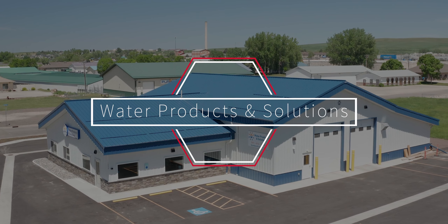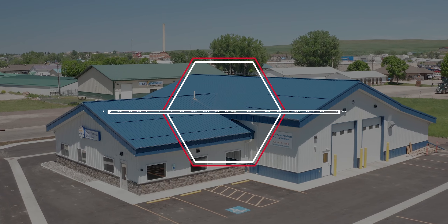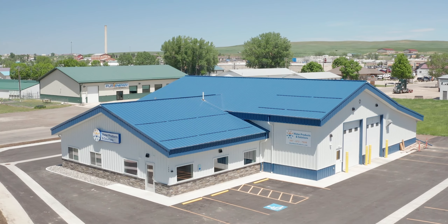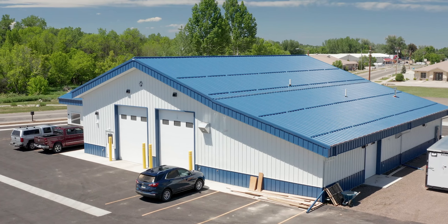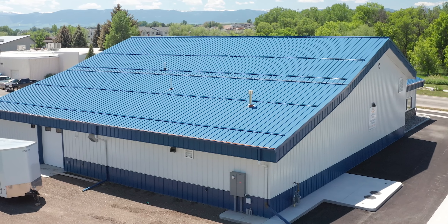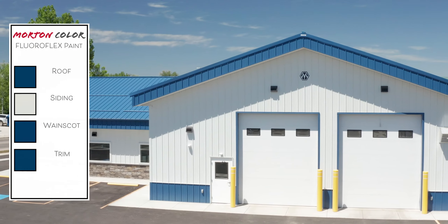The name of the business is Water Products and Solutions and we're an independent water treatment dealer. We also do bottled water production, so the facility had to be kind of specific, and Morton was really good at working with us through those parameters and through the regulatory requirements that we have as a food producer.